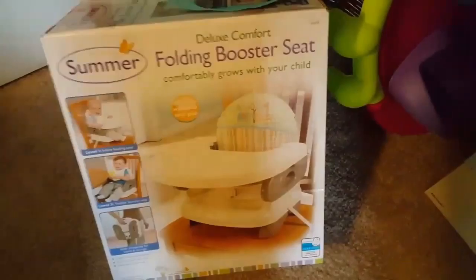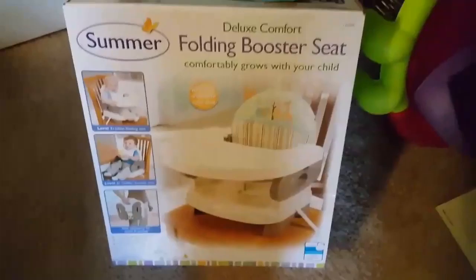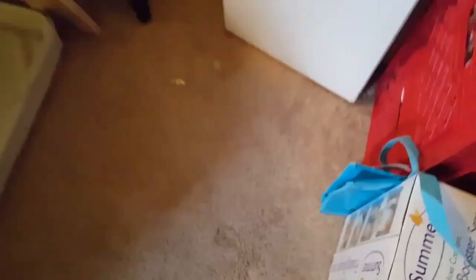Then I also received this cute little thing — you turn it on, you shake it around, and it plays music. It was used but it looks brand new. Then I was gifted this folding booster seat that grows with your child. I plan on getting a Bumbo seat, but this is for taking somewhere with me.